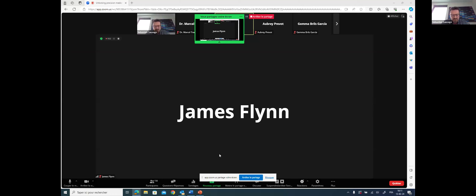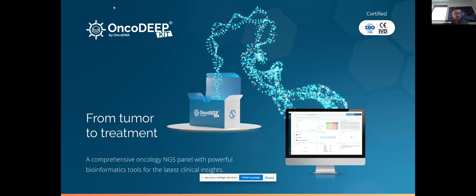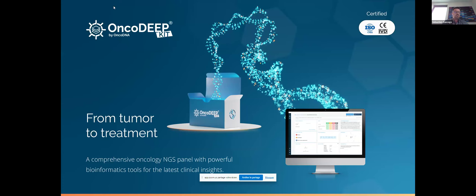Thank you, James. I will start sharing my screen. Today I will be introducing the OncoDNA solution, which is based on Twist technology. The OncoDNA kit is an end-to-end solution to help treatment decision-making and bring precision medicine to oncologists. But before diving in, let me give a short introduction to OncoDNA.